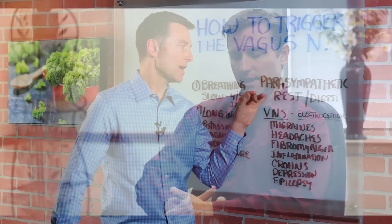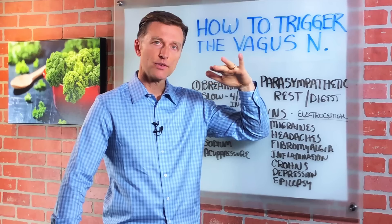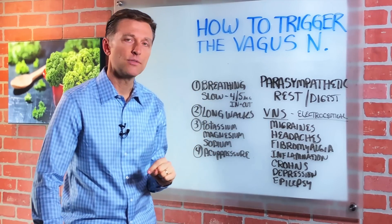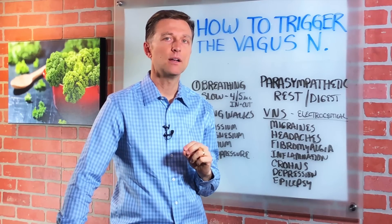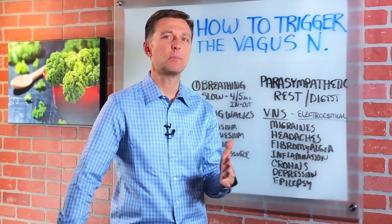And lastly, there are acupressure techniques that you can do to greatly improve parasympathetic recovery and also kind of turn off your sympathetic nervous system. I put a link down below — I did a whole webinar called a stress webinar that actually walks you through how to do this step-by-step.